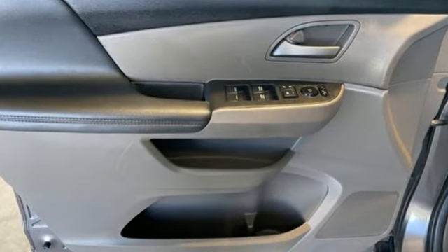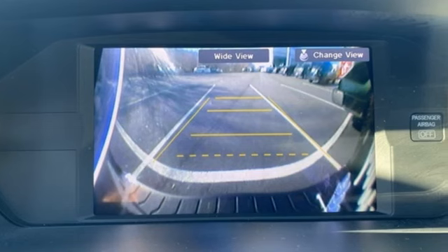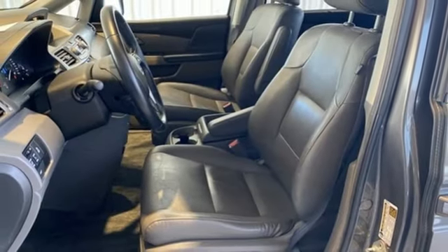Of the Odyssey's interior, Popular Mechanics describes it as astonishingly comfortable, very versatile, and exceptionally high quality. Honda's created some of the most admired vehicles on the planet.